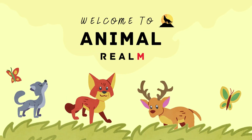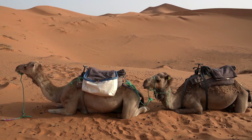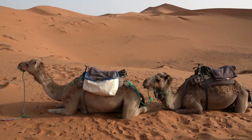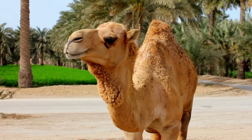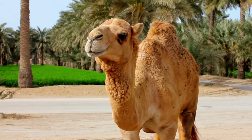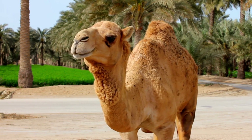Welcome to Animal Realm, your ultimate destination for all things wild. Camels are among the most fascinating and resilient animals in the world, known for their ability to thrive in harsh desert environments. They have played a crucial role in the survival of human populations in arid regions for thousands of years, serving as transportation, a source of food, and even playing a part in cultural and economic exchanges.